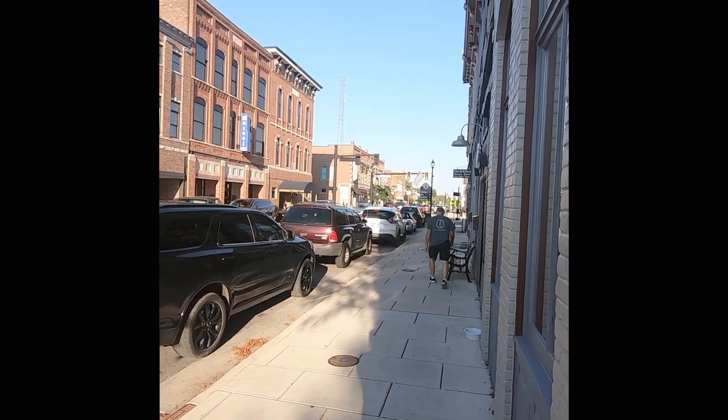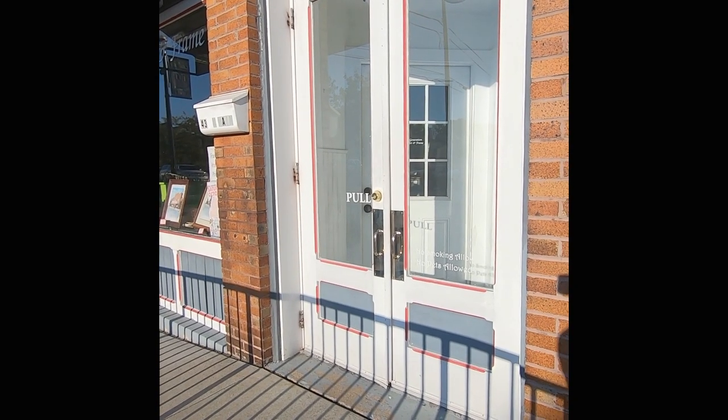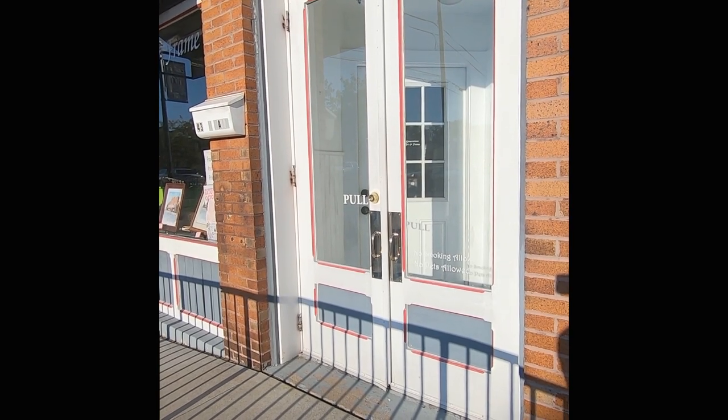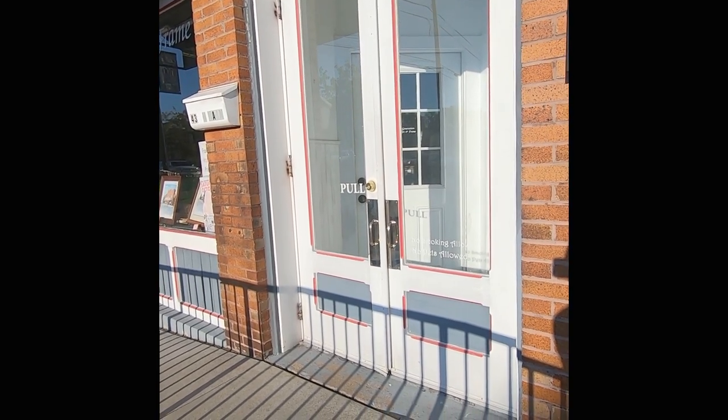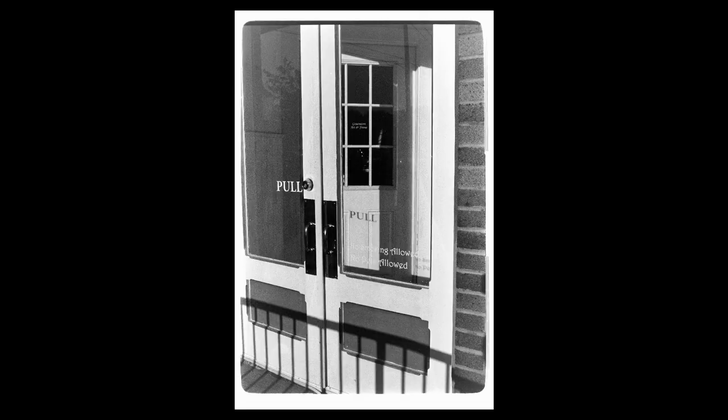Look at this guy walking down there as well, although he probably won't come out very well. So we have the tower there - that's what makes it kind of neat. Here's a cool reflection - that pole. I think I want to take that if I can keep out of the reflection myself.